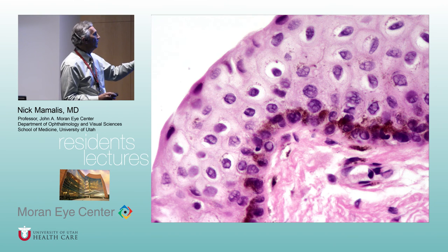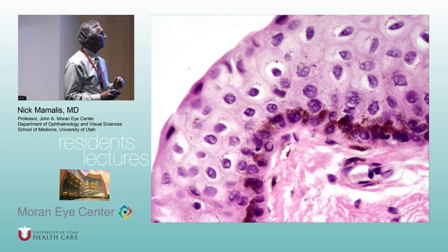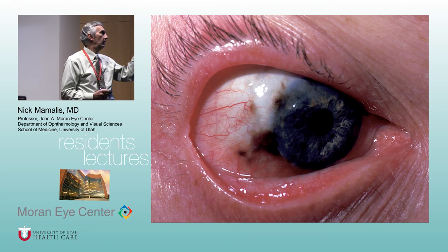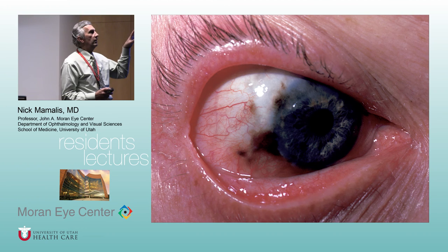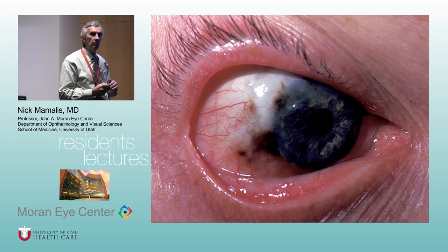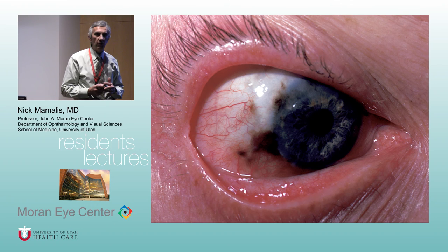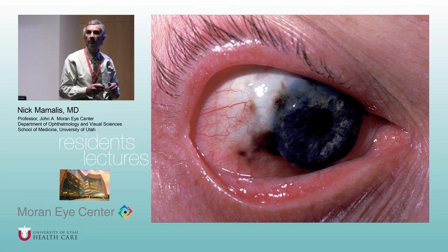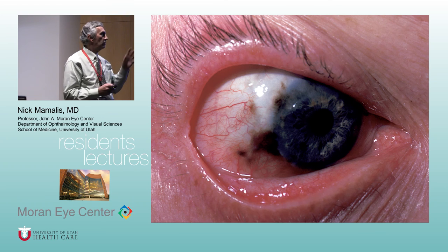The only way to tell the difference between racial pigmentation and PAM without atypia is clinical history — they look the same pathologically. You can see pigment around the limbus even in Hispanics and Asians. Racial melanosis — also called benign acquired melanosis — looks exactly like PAM without atypia. You can also see secondary melanosis with long-standing pterygium or pinguecula.